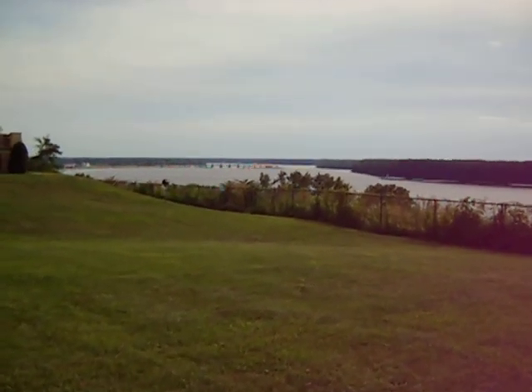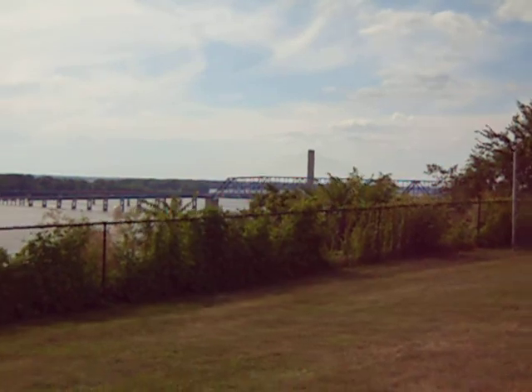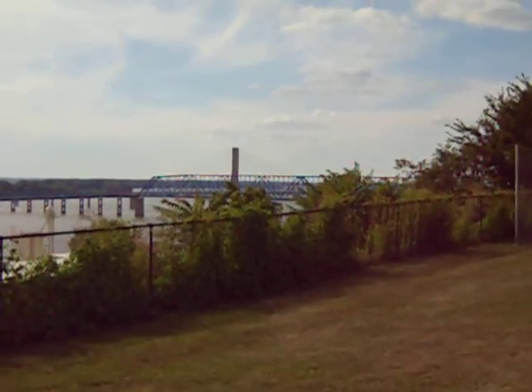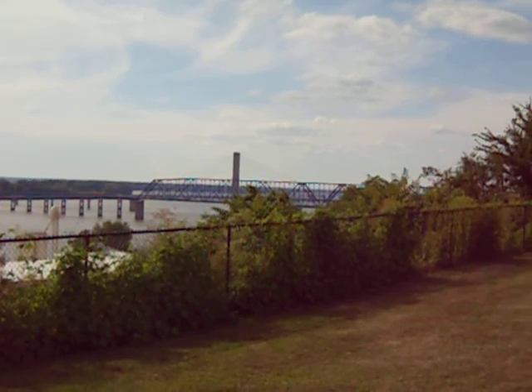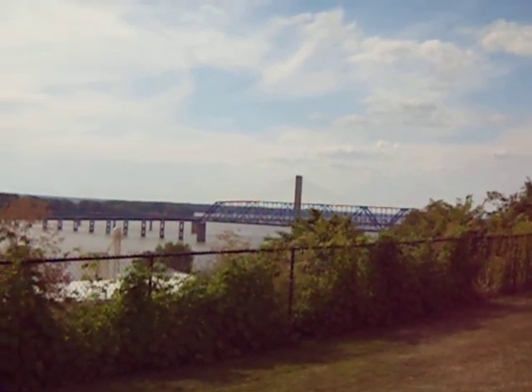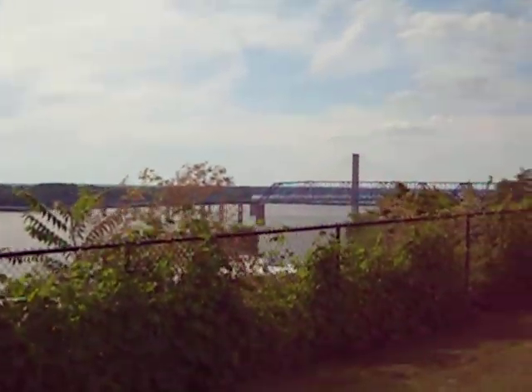There's a dam down there, a little lock and dam system. You've got Missouri on the far side. And what's nice is you can see a view of the two bridges here. The Bayview Bridge is the bridge on the far side, and Memorial Bridge is the blue one in the front. It's a very, very nice view of the downtown.